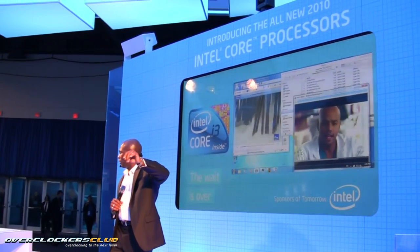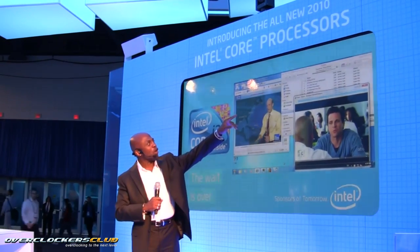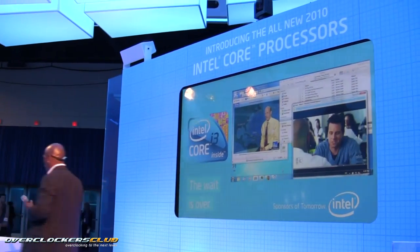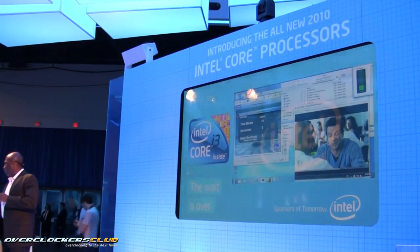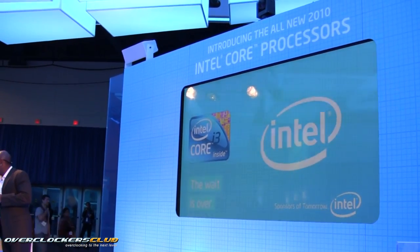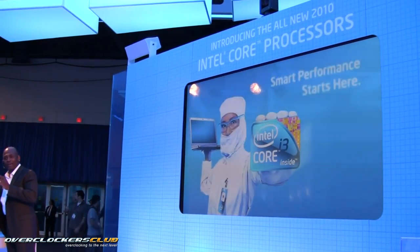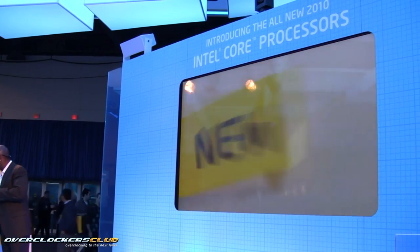Look at that progress bar scoot along. Tell me, what do you think about this new Core i3 processor? I'm truly impressed — there's no hiccups. There's no hiccups? That's the first time we've heard that term today. So the new Core i3 — fast and responsive? Yes. Thank you, sir.